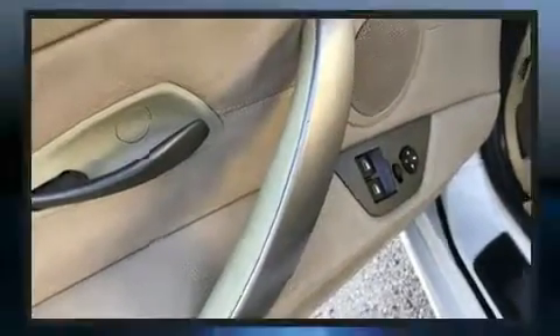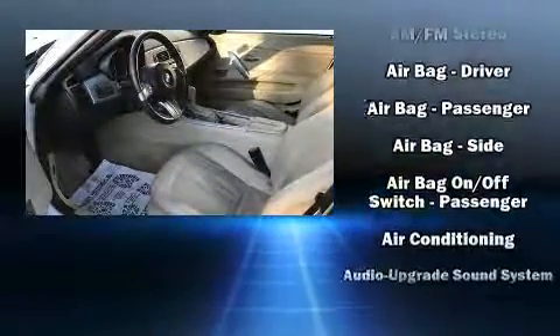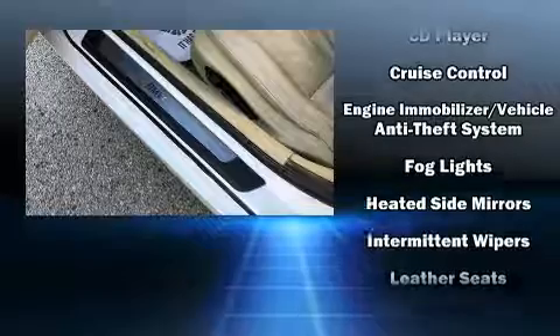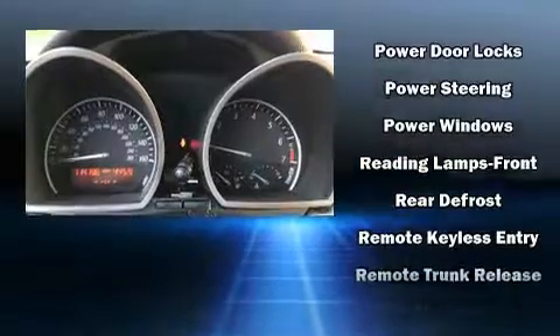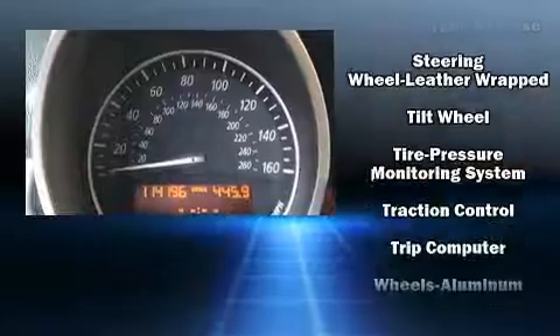BMW ensures the safety and security of its passengers with equipment such as dual front impact airbags with occupant sensing airbag, knee airbags, integrated rollover protection, traction control, brake assist, ignition disabling, and four-wheel disc brakes with ABS. You'll never lose visibility with rain sensing wipers, which activate automatically when the drops start to fall.